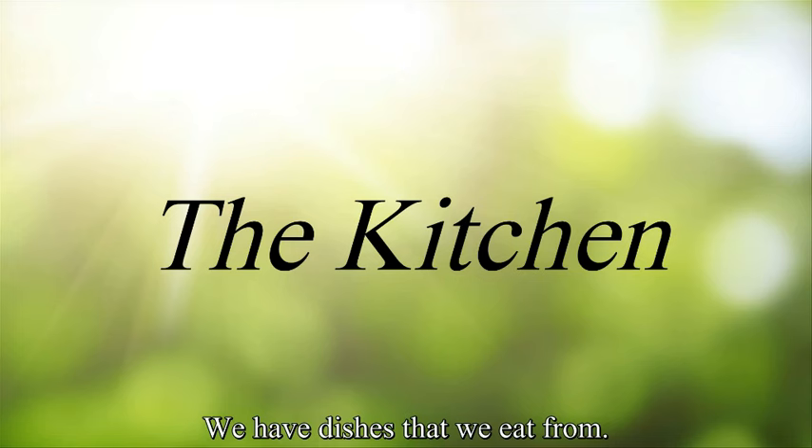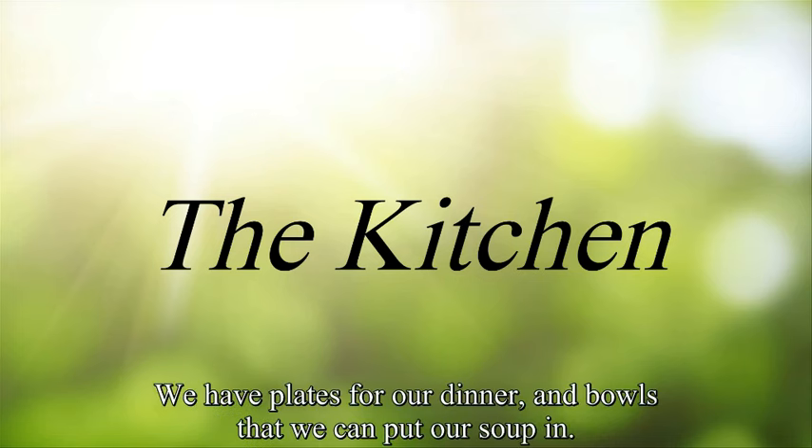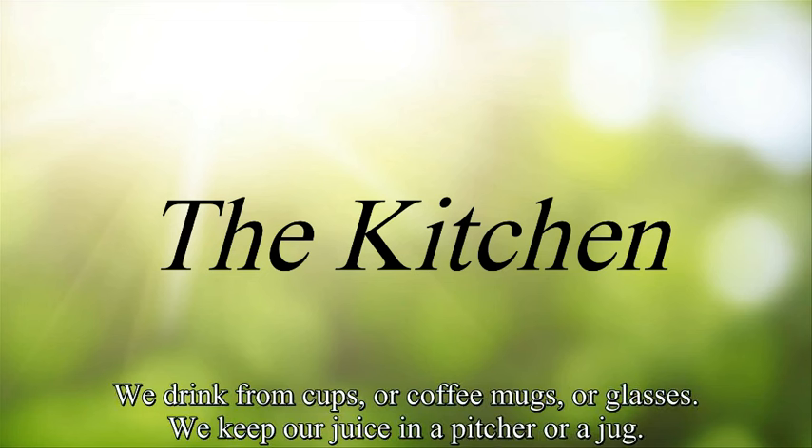We have dishes that we eat from. We have plates for our dinner and bowls that we can put our soup in. We drink from cups or coffee mugs or glasses. We keep our juice in a pitcher or a jug.